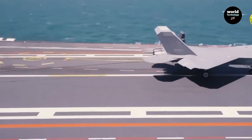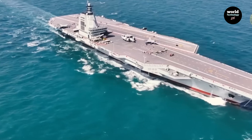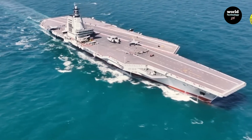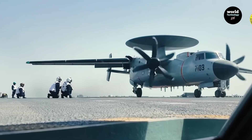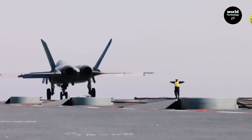Why is China's electromagnetic catapult more advanced than America's? Recently, China released official footage from the Fujian aircraft carrier, showing successful electromagnetic catapult trials. In a historic achievement, the carrier launched three different aircraft.